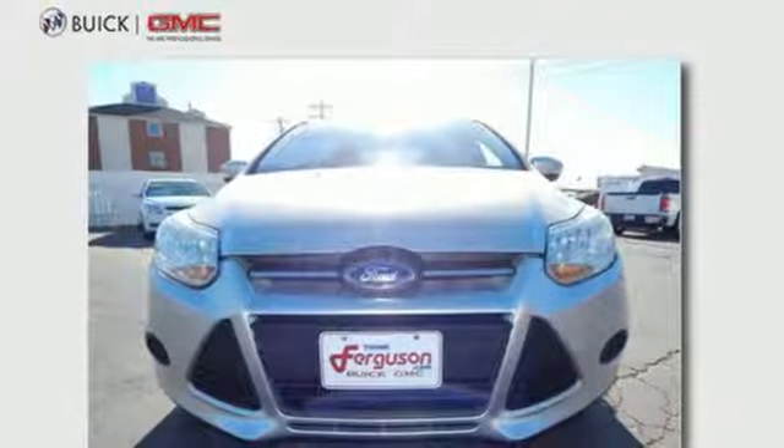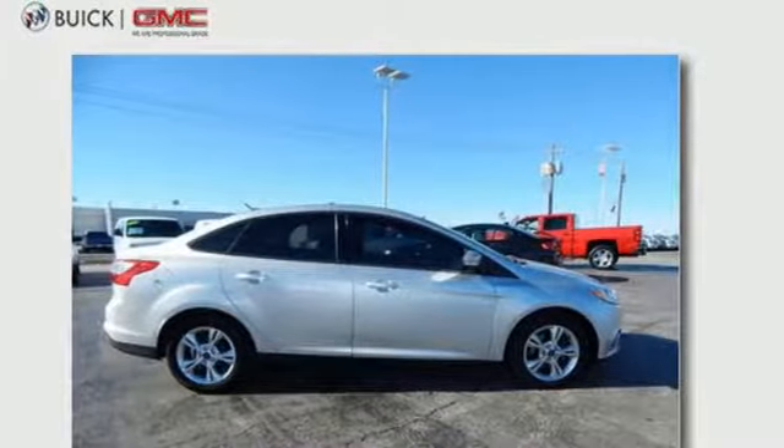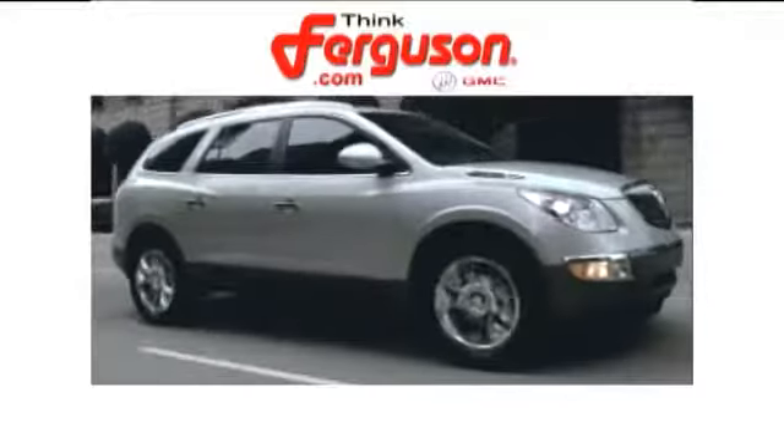This 2013 Focus looks coiled and ready to spring. Are you ready to take off? The deals won't get any better than they are every day at Ferguson Buick GMC.